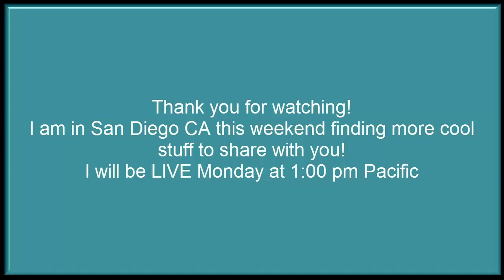Until then, go be profitable and make it fun. We'll see you on the next one.